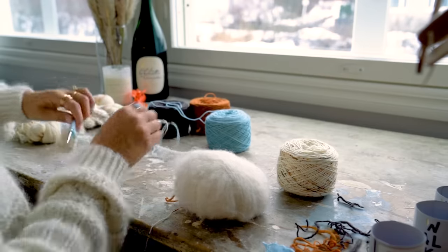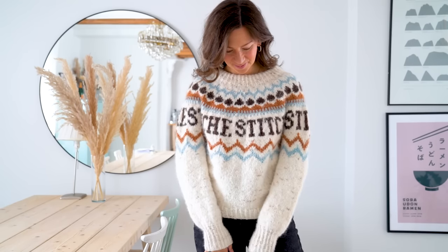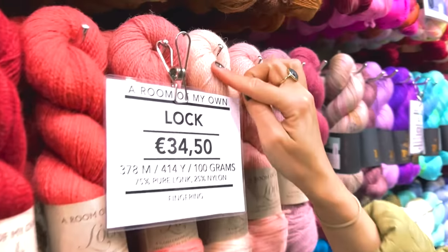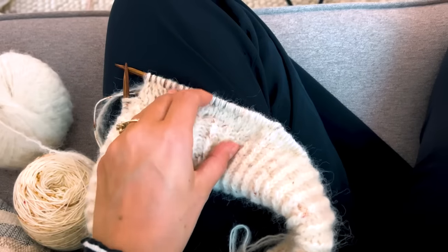Moving along to place number six, we have the Stitches sweater. I got these yarns in Amsterdam and designed this during the winter. This is really my take on a traditional stranded colorwork sweater, but with a modern twist — incorporating the word 'stitches' which repeats all the way around. I really love the fabric and how soft it is. I paired these fingering weight yarns from Stephen and Penelope in Amsterdam — a gorgeous shop, definitely recommend it if you're ever there. I held them double and knitted this with a five millimeter US 8 needle.